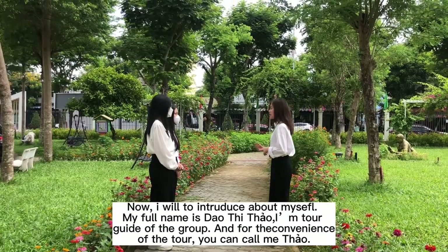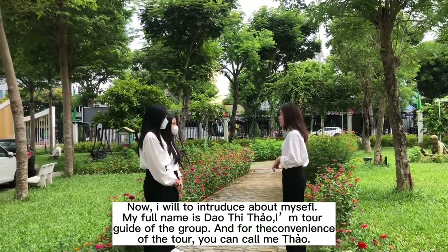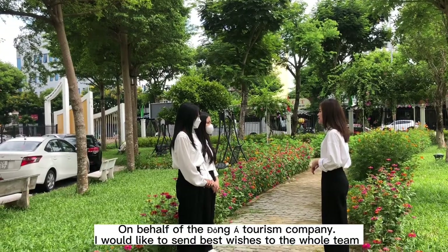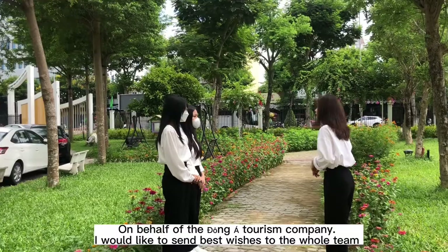Now I'd like to introduce myself. My full name is Dao Thi Thao. I am a tour guide of the group; for your convenience during the tour, you can call me Thao. On behalf of Dong A's tour guides, I would like to share this place with you.